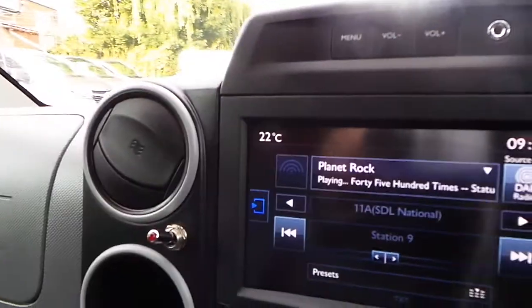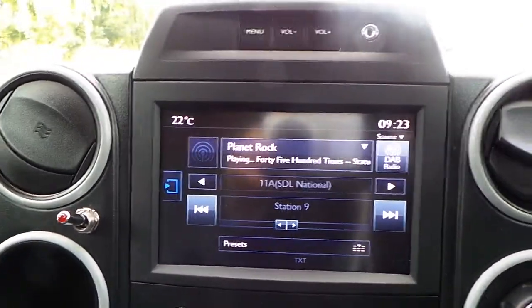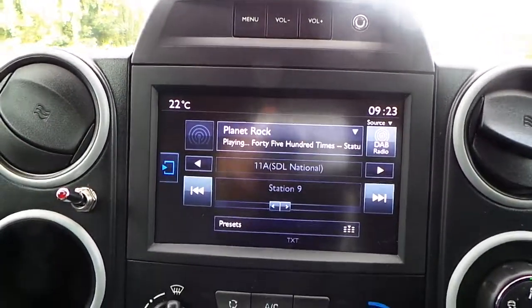In the cab area we have a touch screen media display with DAB digital radio, FM radio. This radio also has auxiliary input, USB connectivity and Bluetooth connectivity.